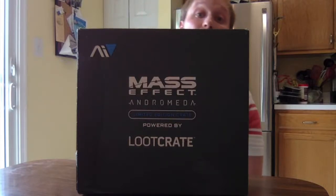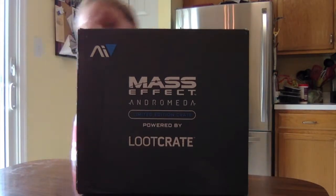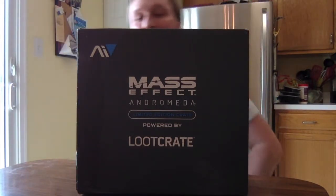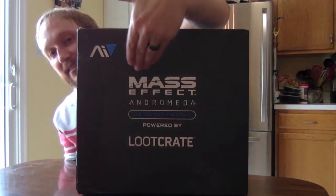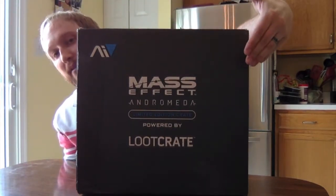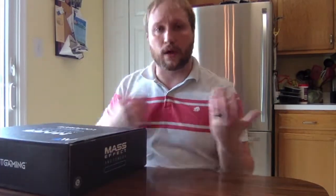Thanks for checking out this unboxing video. This is the Mass Effect Andromeda box — it's a special box by Loot Crate. I have never unboxed a Loot Crate item or a Loot Crate box of any type on this channel before, so this is a first for my experience with a Loot Crate.